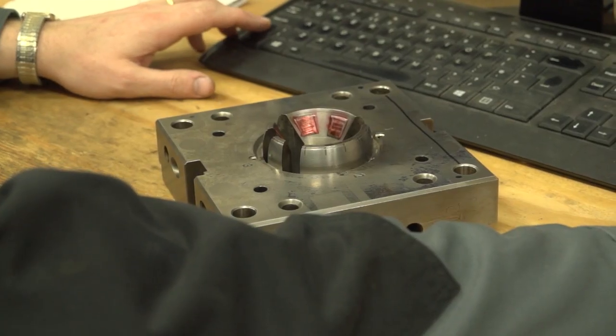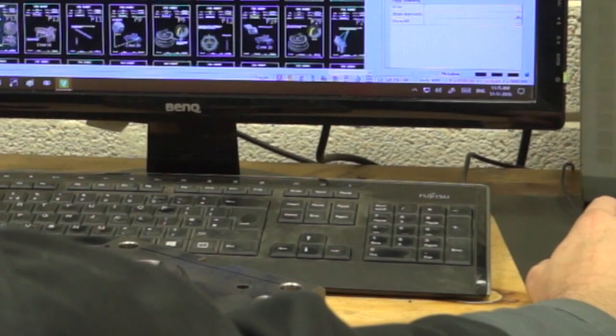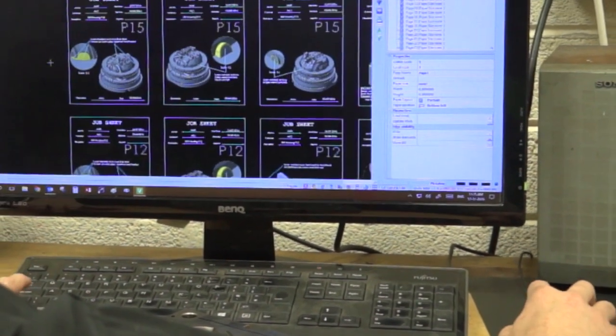And as you expand as a company, do you think there could be more seats of Visi in use? Yes, as we have expanded over the last few years, every time we took on a new employee we ended up buying another seat. It's costly at the time - the initial cost to get started - but then for that employee you get an awful lot more production, and that's what it's all about.